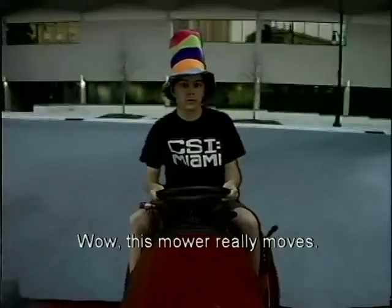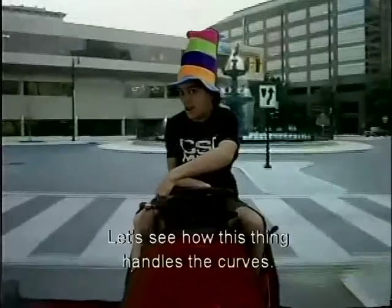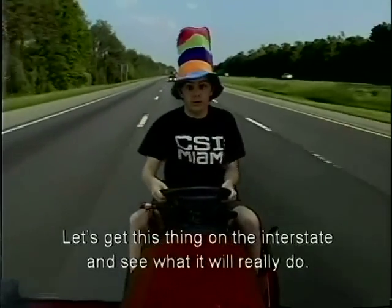Whoa, this mower really moves. Let's see how this thing handles the curves. And now the straightaway — let's get this thing on the interstate and see what it really does.